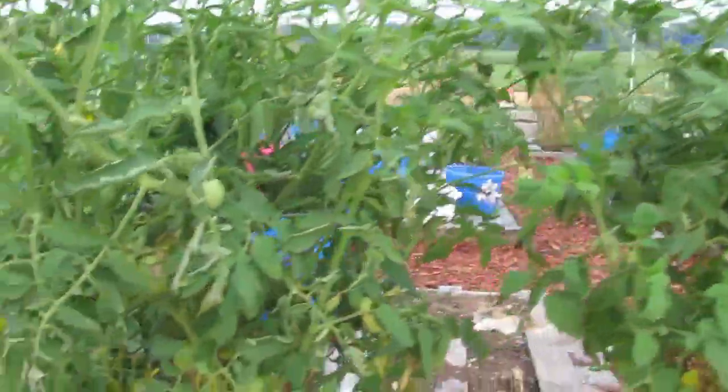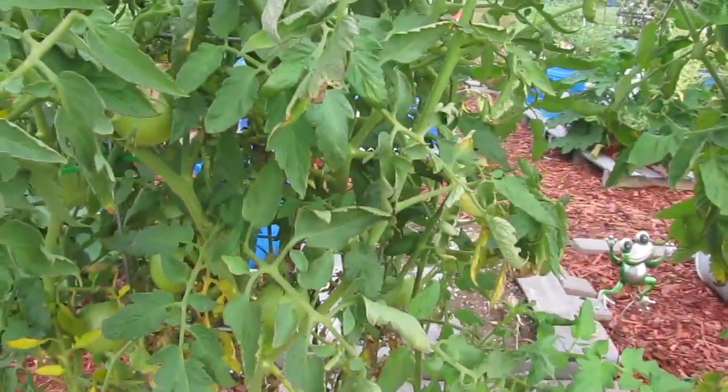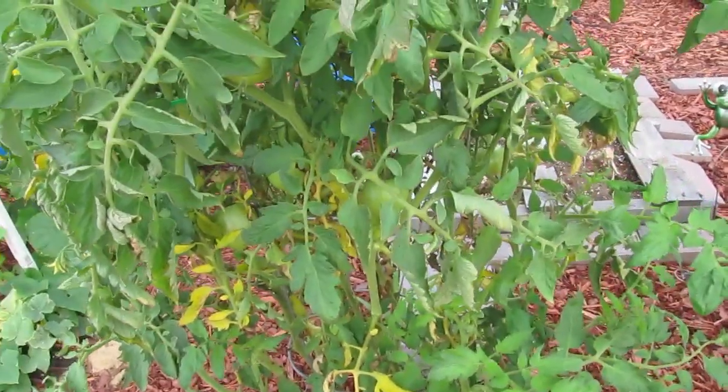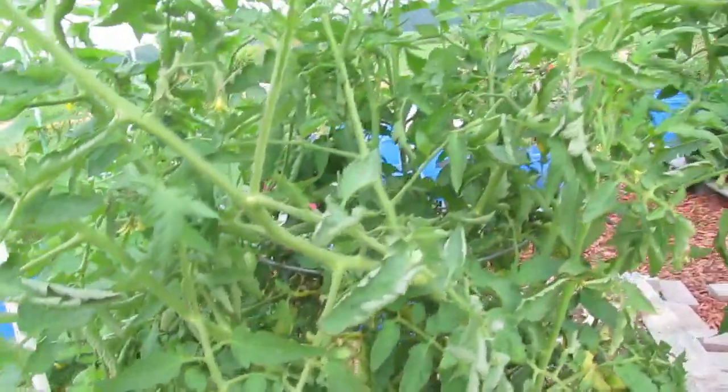They are yellow in that area. I actually had to cut some ways for it to breathe — the air wasn't getting through. That's not fungus. It's just where they couldn't get much light and it's not spreading.